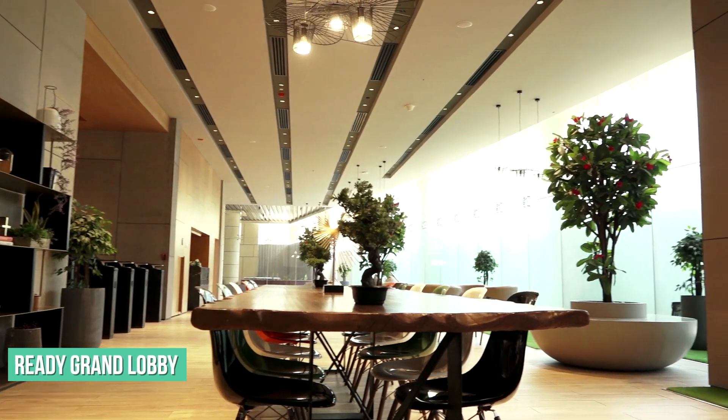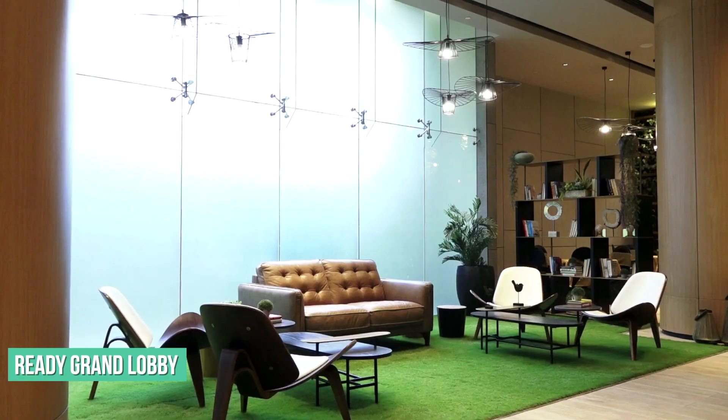Over a hundred customers have already taken possession of their dream offices. The delivery of the office is in time. It's quite impressive. We are damn excited.